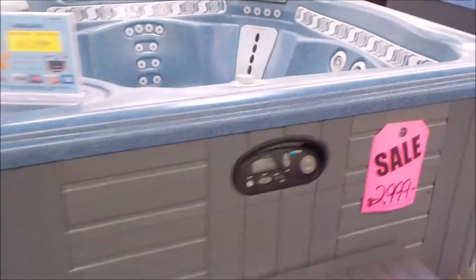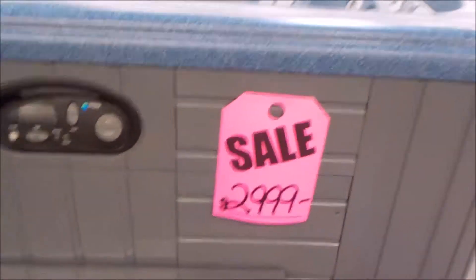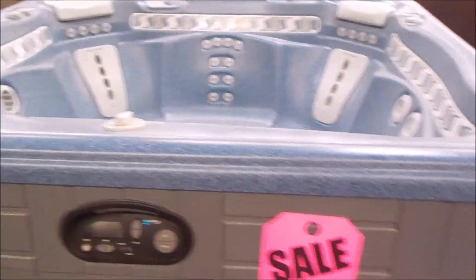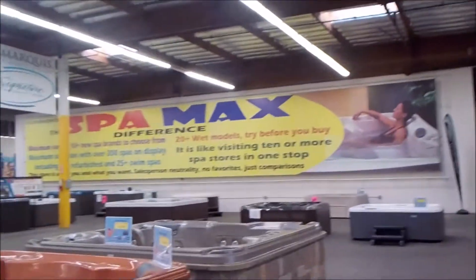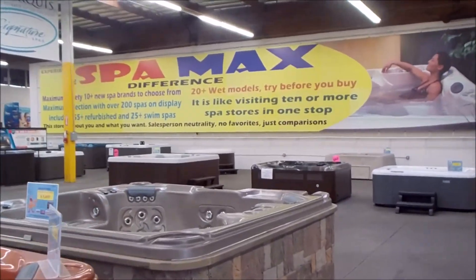Here's a Hot Spring Spa with tile. Tile used to be all the rage quite a while ago — just $29.99 with two Moto Massage Jets. Here's a Jacuzzi brand Jacuzzi. I think that's it. Sorry to have to show you my face on the internet, but there I am. Welcome to SpaMax, the hot tub superstore.